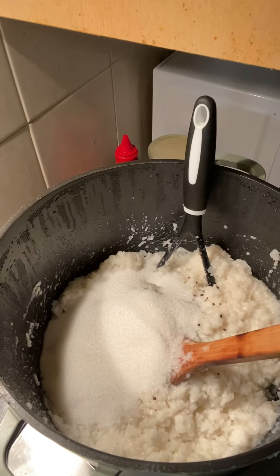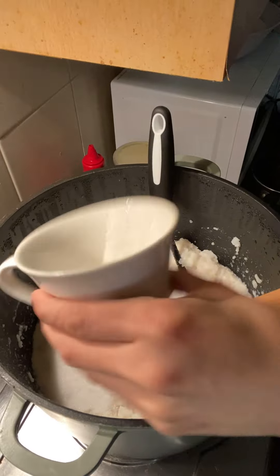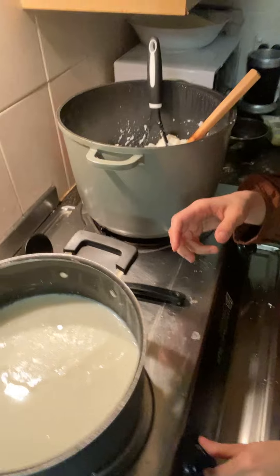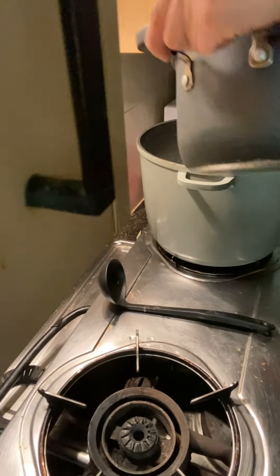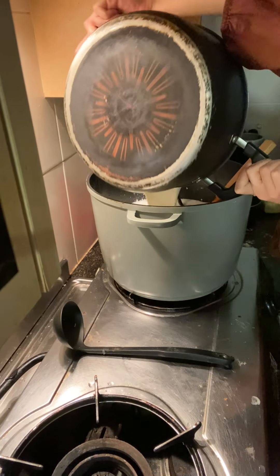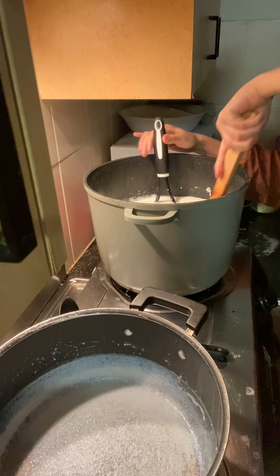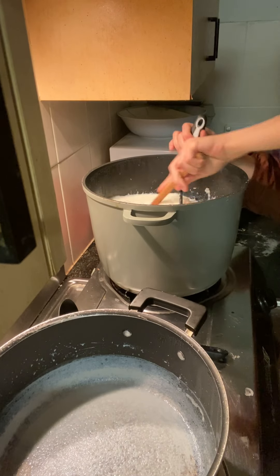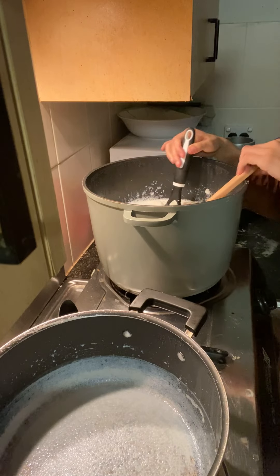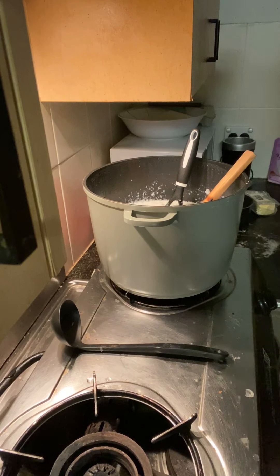After mixing all these ingredients I added the boiled milk. It was very hot so I had to be careful. Then I had to stir it for a long time so that all the ingredients got mixed very well.